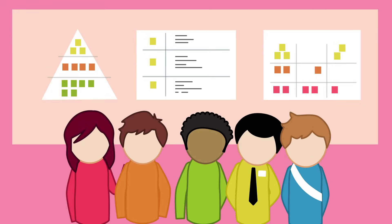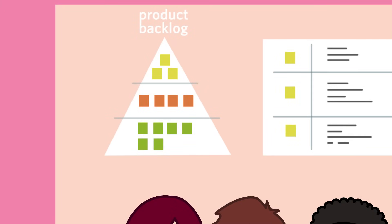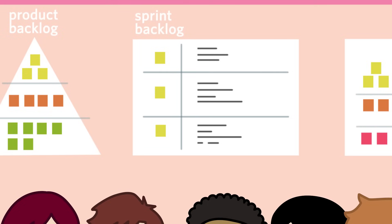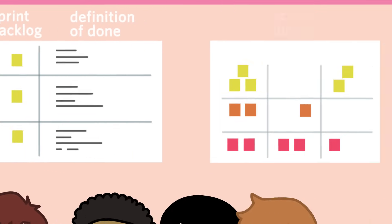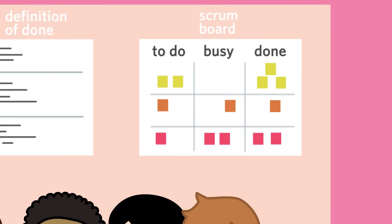Then there are Scrum lists. The product backlog, in which you list your ambitions and express how you intend to achieve them. The sprint backlog, the shopping list of products you want to produce in the next sprint. The definition of done, which indicates precisely what needs to be done by the end of the sprint. And the Scrum board, which shows all of the team members' tasks, which will change from to-do, to busy, to done during a sprint.